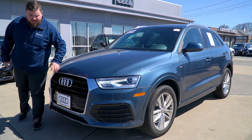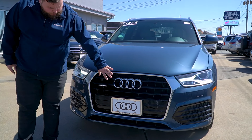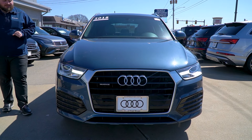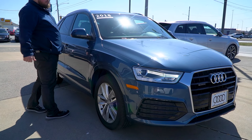Lee, follow me around this way as I show you around. 2018 Q3 LED headlights. You are going to have front sensors on this vehicle as well. Not a standard package in 2018 — this one's got some nice extra goodies here. Follow me around the side.